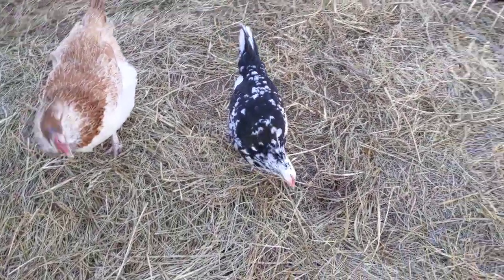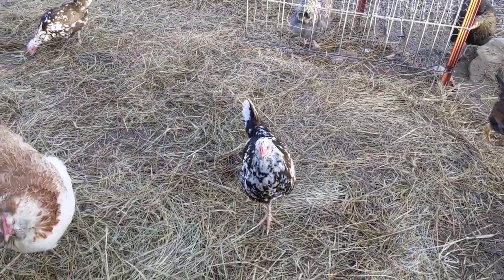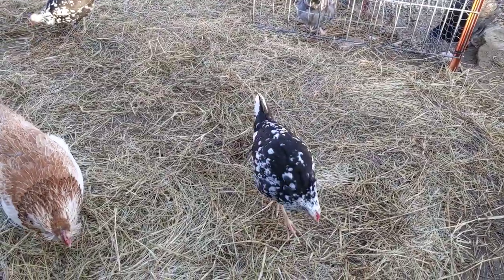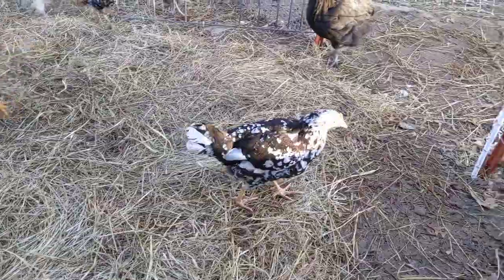Hopefully you've enjoyed this update and we'll give you another one. Maybe next time we can report that we've got white eggs, because these will be our first birds to produce white eggs for us. We'll see you next time.